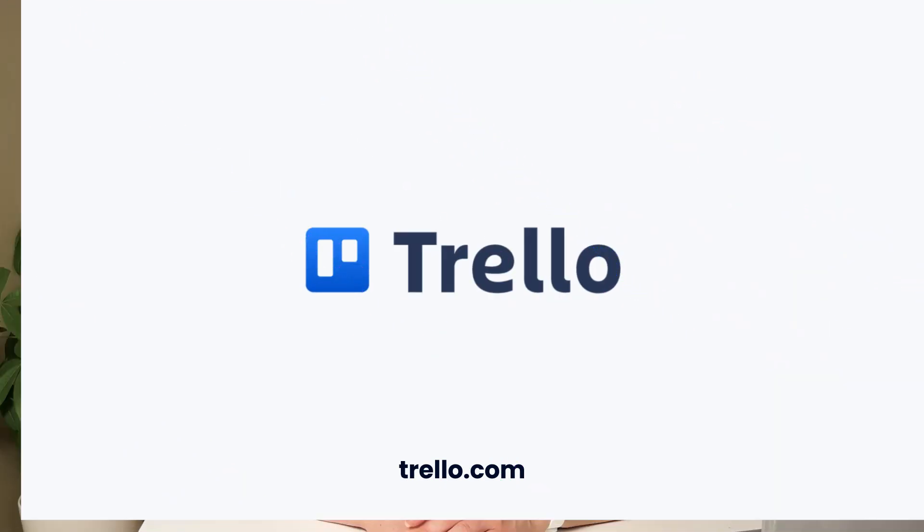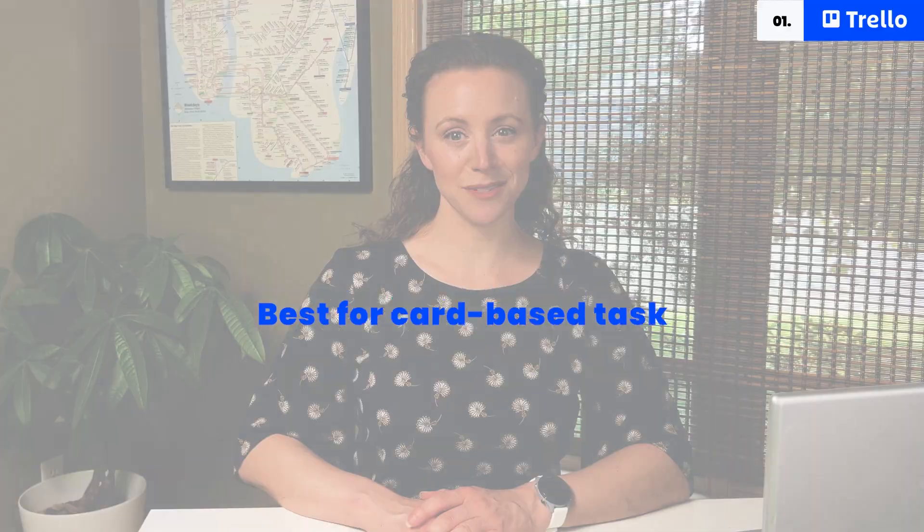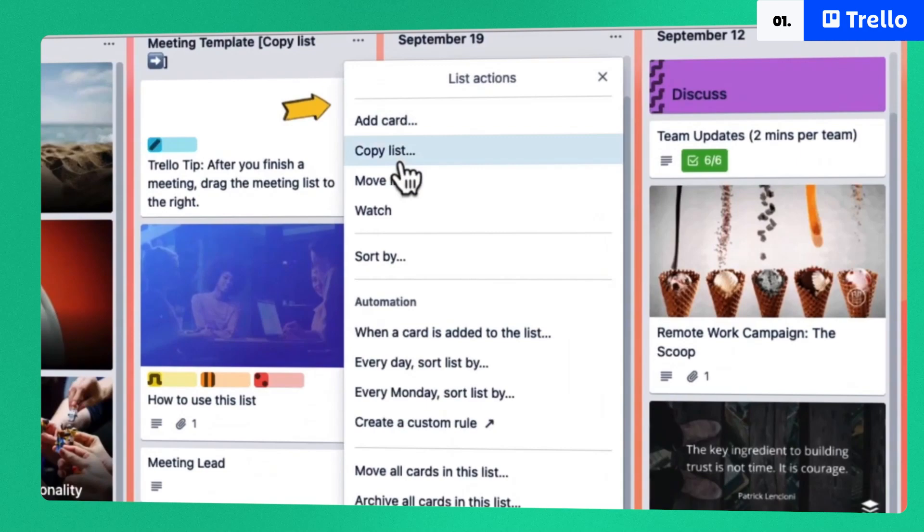Love solitaire? We sure do. That's why we can't get enough of Trello's card-based layout. A user-friendly drag-and-drop format helps you focus on tasks, deadlines, completed work, and how it looks within the bigger picture. As one of the best productivity apps out there, this handy tool keeps everyone on track and able to make the best decisions possible.